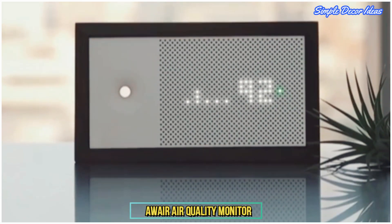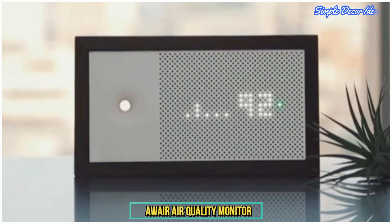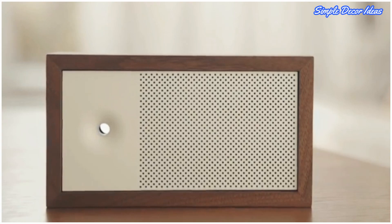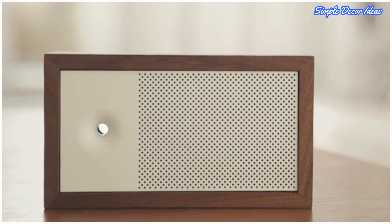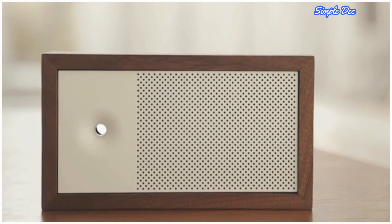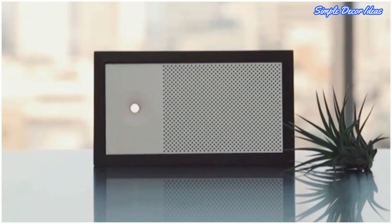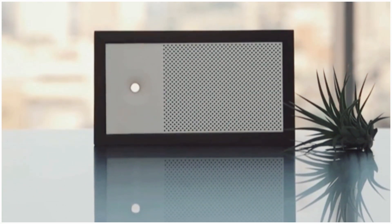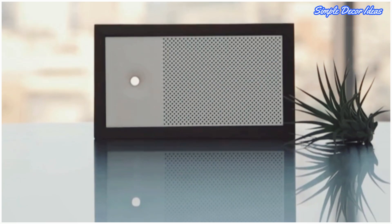6. A-Ware Air Quality Monitor. This smart monitor detects for carbon dioxide, dust, and toxic chemicals, in addition to everyday concerns like temperature and humidity. It looks just like a stylish and minimalistic radio, made from natural materials including 100% North American walnut timber.